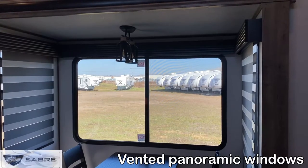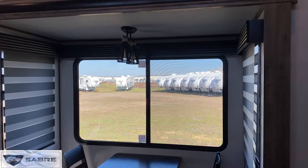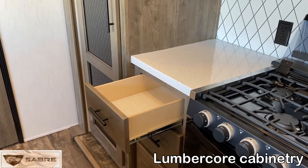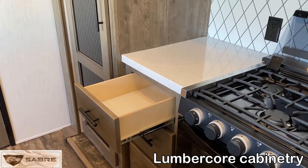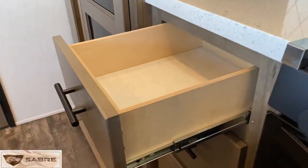Wherever possible we put our large slider windows in for air circulation and to let in lots of natural light. All of the cabinetry is built with lumber core, meaning we use real plywood that will hold up better over time than particle board found in entry level trailers.